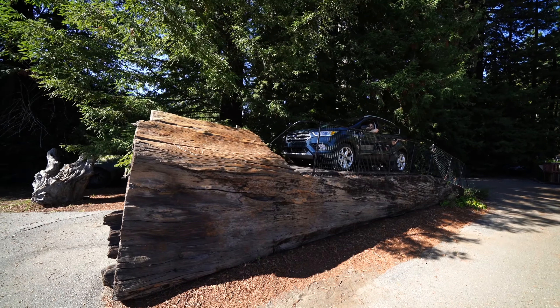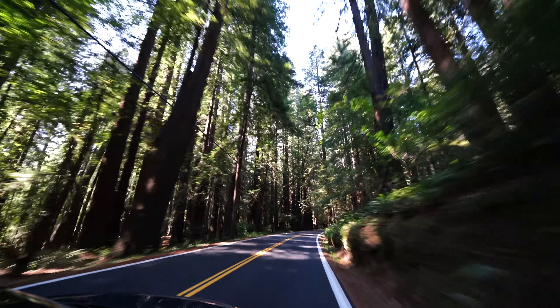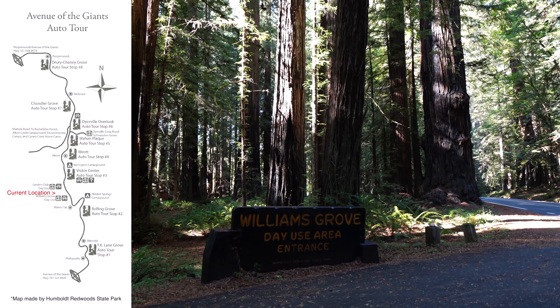You drove up on a log — it's so cool! From there it was back into the car and onto our next stop, Williams Grove.